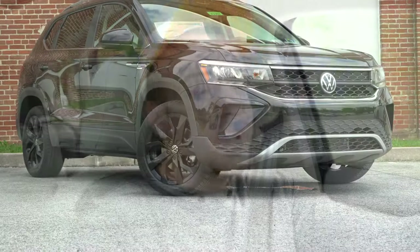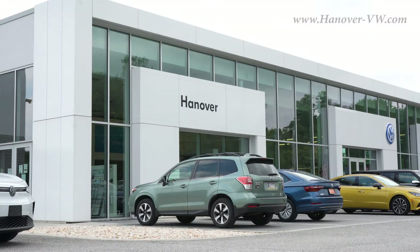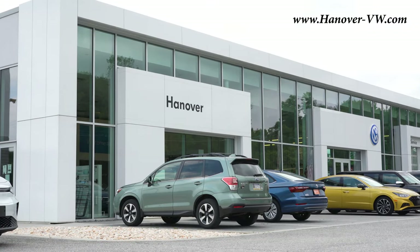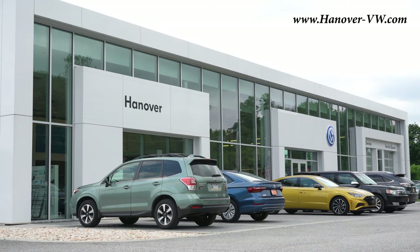What is up you guys, welcome back to another one. If you are new to the channel, I am Gold Penny — your new car, truck, SUV reviews on YouTube. Today we are in the all-new 2022 Volkswagen Taos, courtesy of Hanover Volkswagen in Hanover, PA. For more information on their inventory, please feel free to check out the link in the description box below.